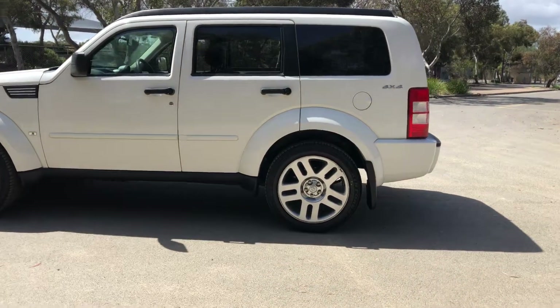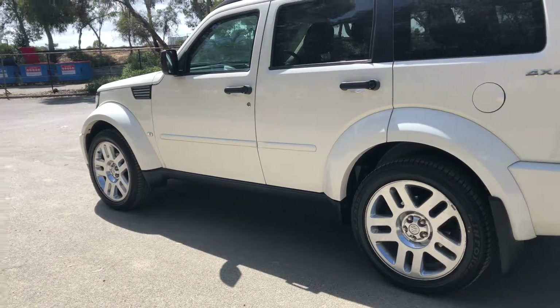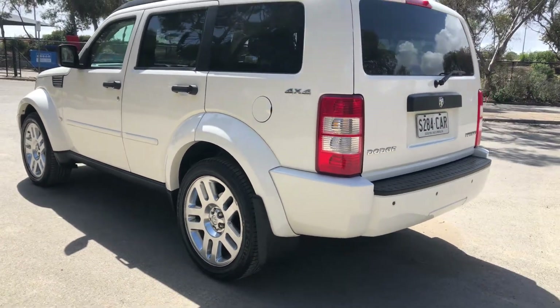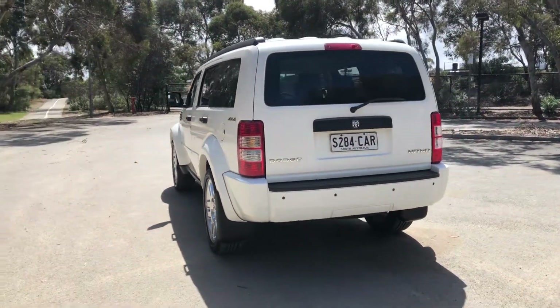This car comes equipped with 20-inch alloy wheels for plenty of tread on all four tyres. The car also comes with rear parking sensors, just so you can get into those tight spaces a lot more easily.